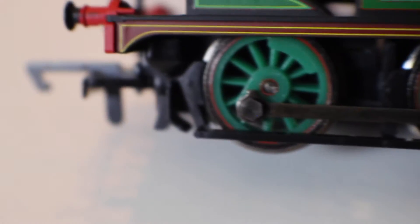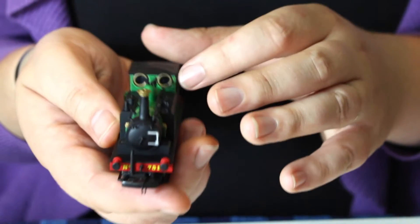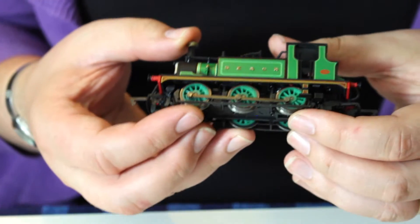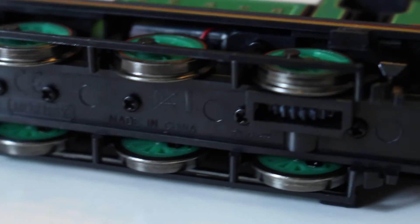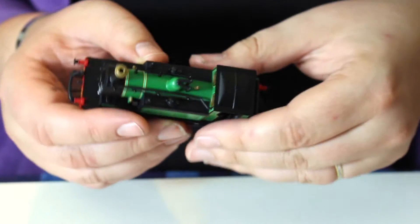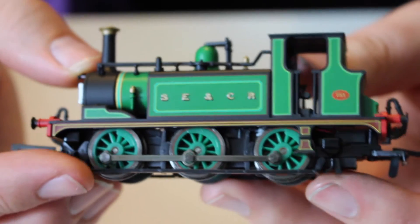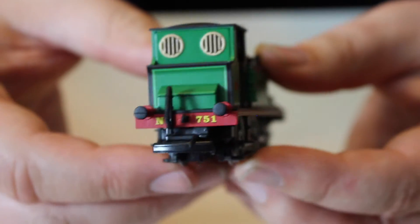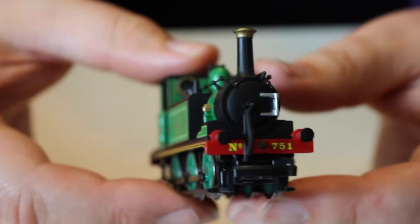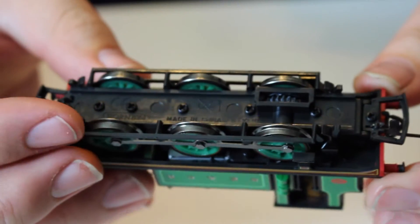We've got all the brake rigging already applied, and even the vacuum hoses - everything is on there. We've also got what I think is a condenser, though I'm not sure, but we certainly have the handrails. They're a bit coarse by modern standards but this is an old model - it goes back to Depol, probably mid to early 1990s. The livery application is really nicely done: it's pretty crisp, we've got the boiler bands, we've got the SE&CR lettering across there, and we've got some lining.